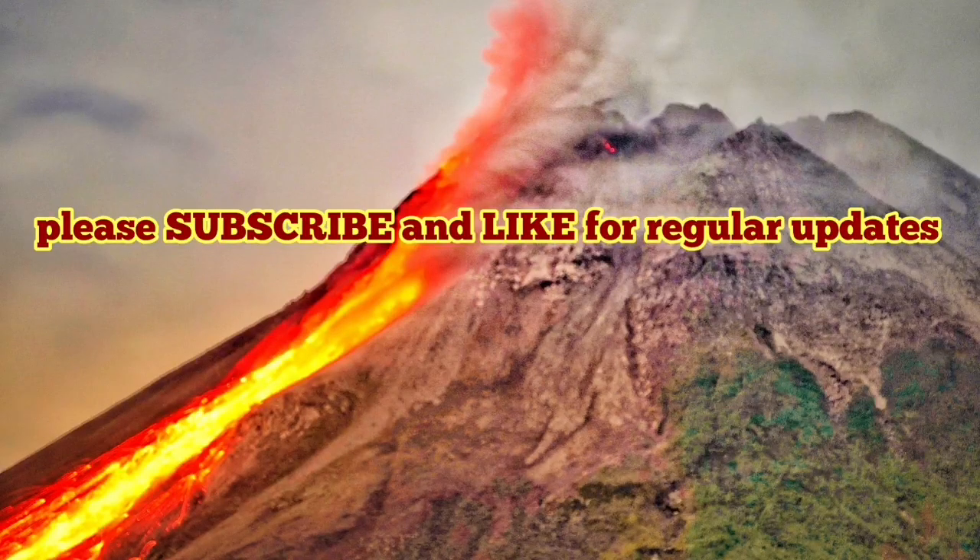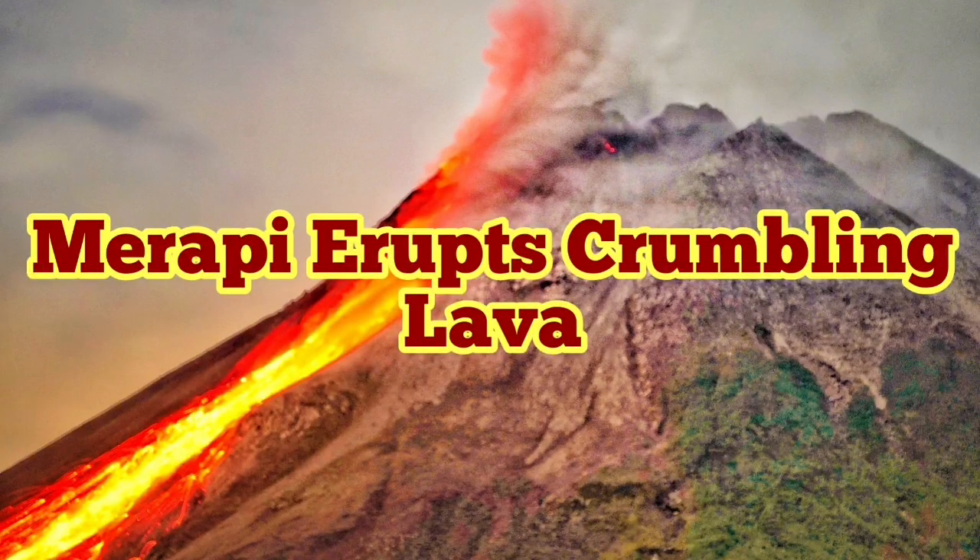If you are interested in volcanic eruptions and have a background in geology, you can study this book and enjoy it.